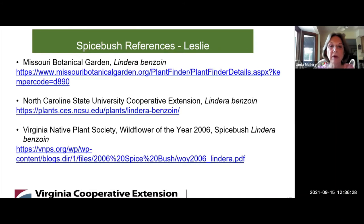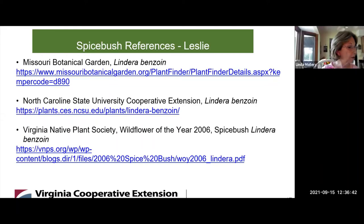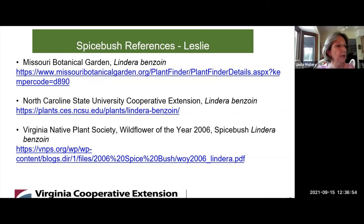Here are Leslie's references. Are there any you'd like to point out? The Virginia Native Plant Society had a lot of information on Spicebush. The Botanical Gardens and North Carolina State always have good information as well. Thank you, Leslie, for sharing the characteristics and growing conditions for Spicebush.